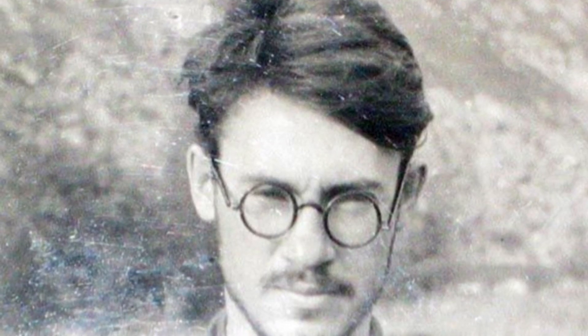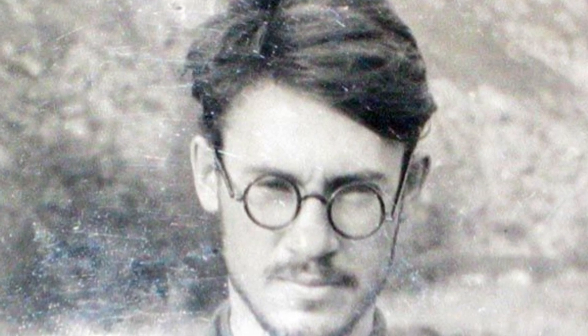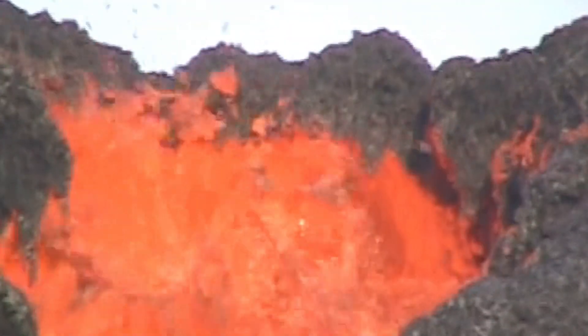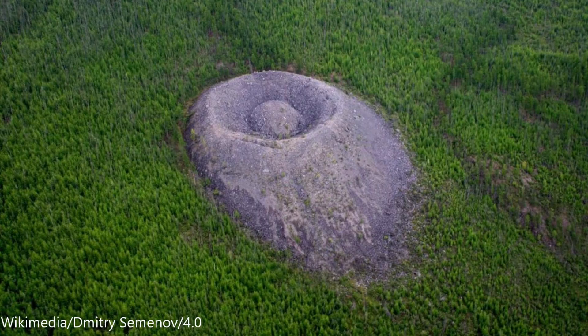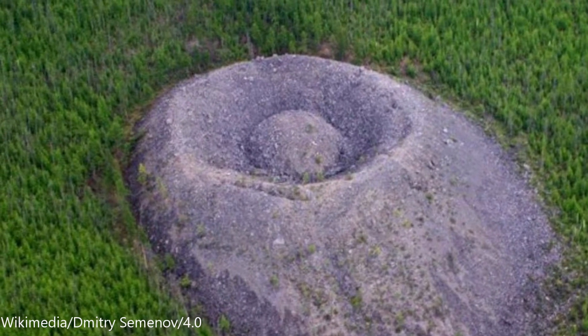The Potomsky Crater was discovered in 1949 by Russian geologist Vadim Kolpakov. Initially, the structure was thought to be volcanic in origin, but there is no volcanic material on nor around the Potomsky Crater. The crater's rock content is mostly gray limestone and the cone is around 250 to 300 years old.